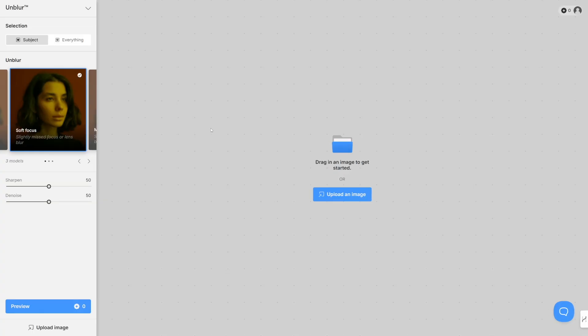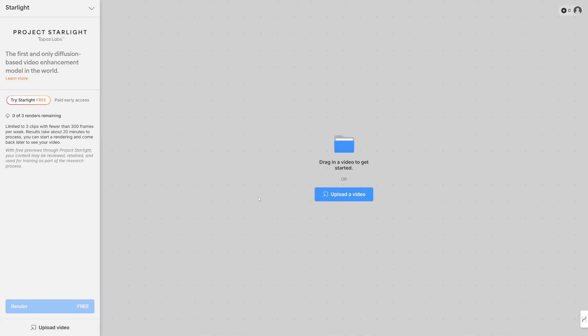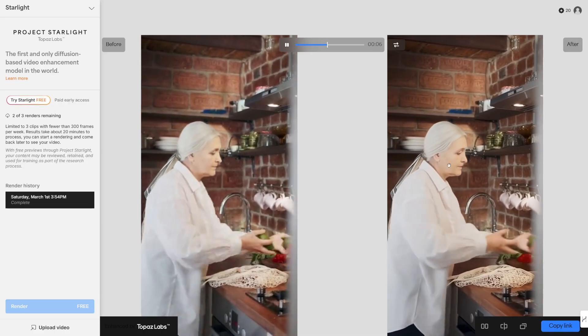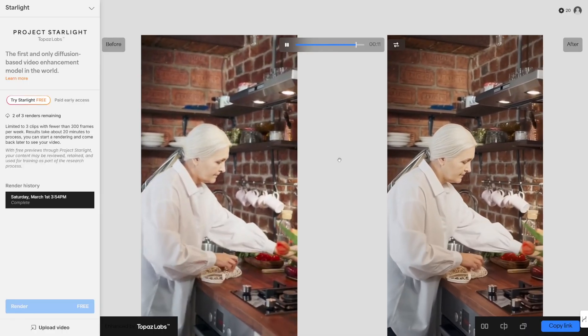This is going to be a kind of dashboard and here you've got everything. In the top left corner you've got denoise, unblur, faces, enhanced faces, lighting, and you can sharpen and upscale — but these are all for images. Here is Starlight — this is for video. Click on Starlight and then all you're going to do is upload a video. I deliberately took a video from Pexels which was too low in resolution and this is what I got — it's just too good to be true.